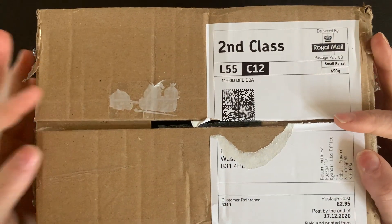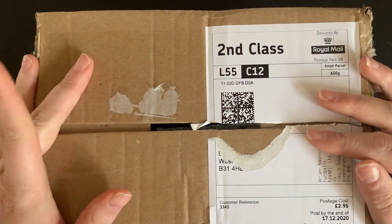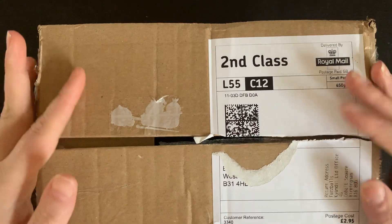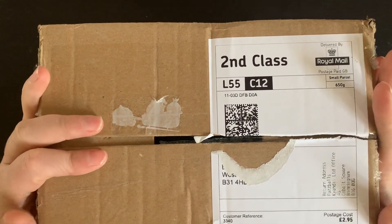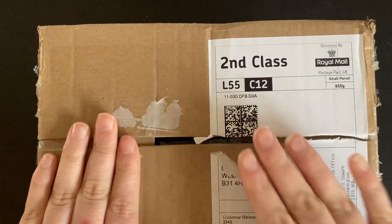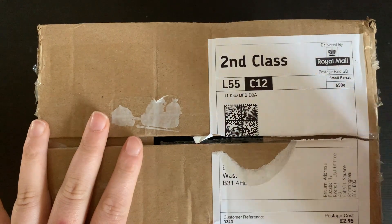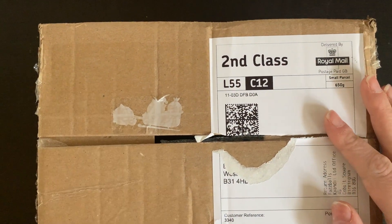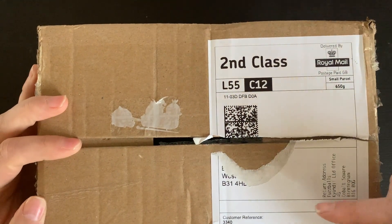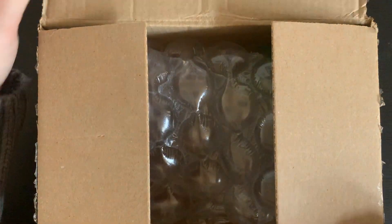Hello and welcome back to another unboxing video. This is my Fuzzballs Patreon box that I get sent every three months. This is the Christmas one for 2020 and it is my last one of 2020. I'm so excited to get into it. The creator did say he was popping a few extra bits in here, so it'll give you a great view of some of the goodies you can get your hands on. The Patreon will be linked below along with all their social media.